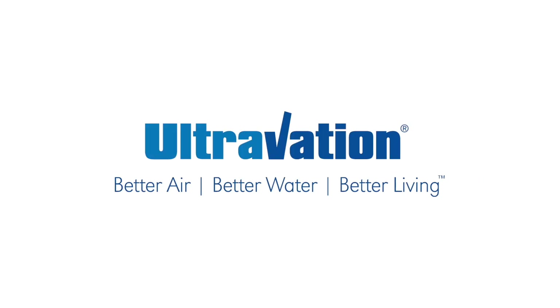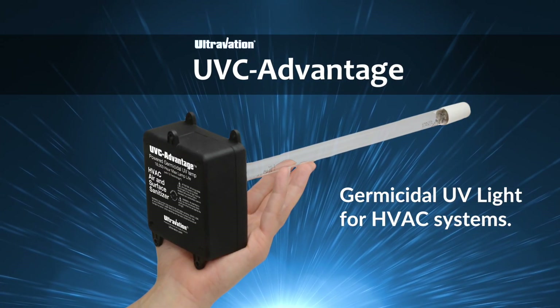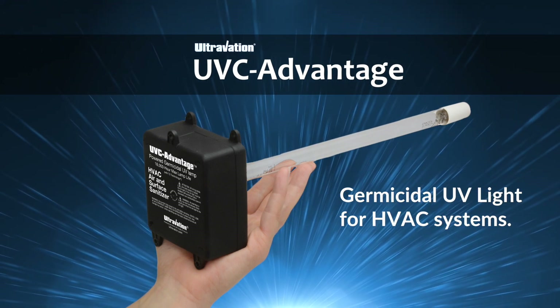Ultravation, improving indoor environments since 2000. UVC Advantage UV light for HVAC — a revolutionary way to keep HVAC components free of mold and other microorganisms.